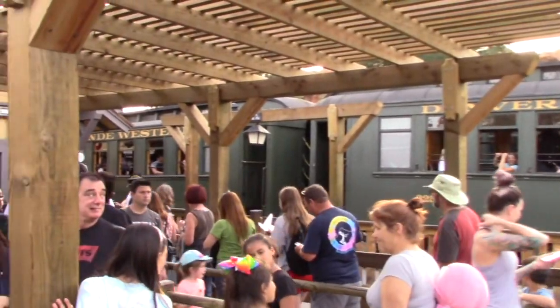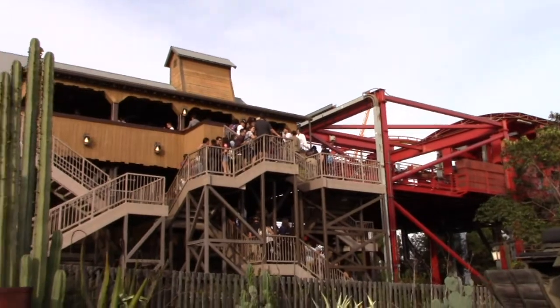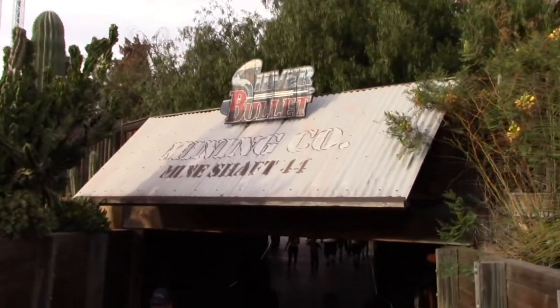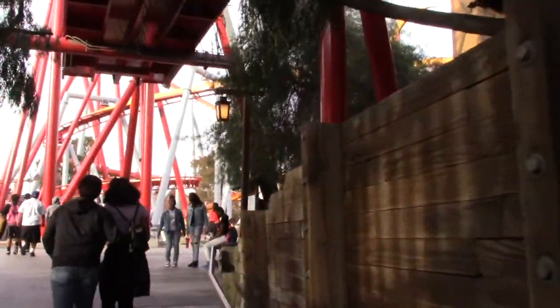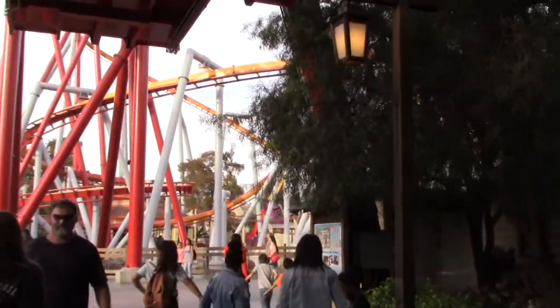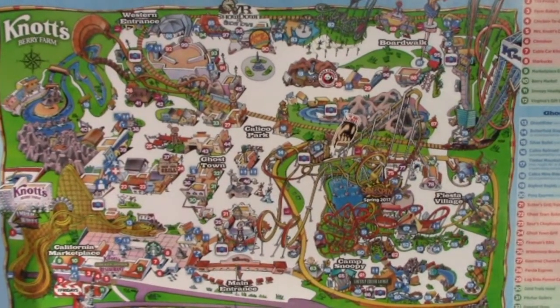I purchased my refillable bottle yesterday and got it refilled with boysenberry punch. It is really really refreshing - awesome flavor. You can see the train that I'll be going on a little bit later. There's also a line for Silver Bullet. The giant red and orange coaster is Silver Bullet - an awesome suspension coaster. This is the map of Knott's Berry Farm; right now we're in the Old West portion.